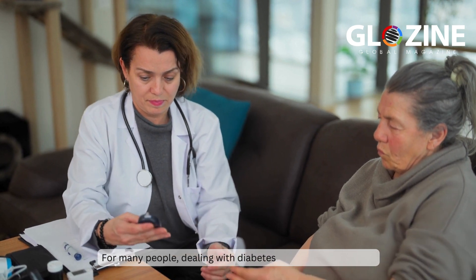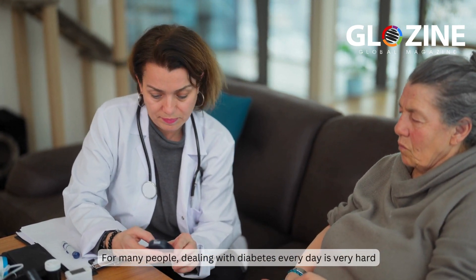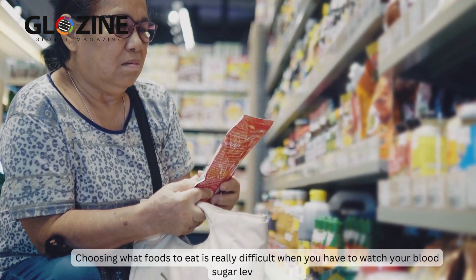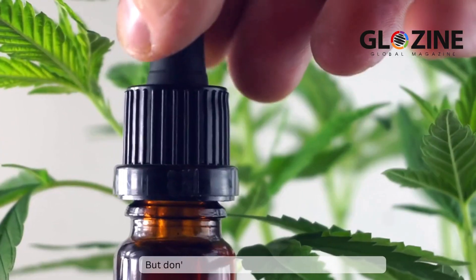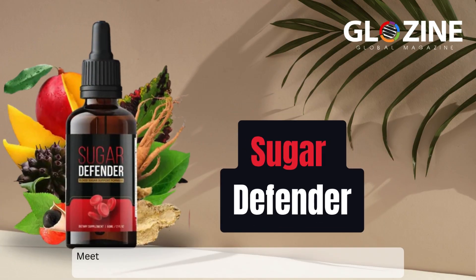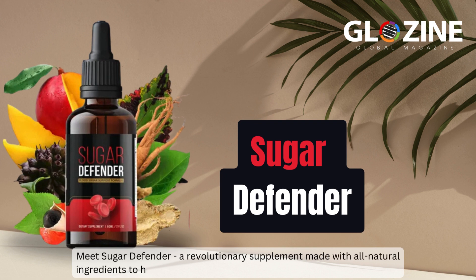For many people, dealing with diabetes every day is very hard. Choosing what foods to eat is really difficult when you have to watch your blood sugar levels closely. But don't worry, there's a natural way to take control. Meet Sugar Defender, a revolutionary supplement made with all natural ingredients to help balance your blood sugar levels and overall well-being.